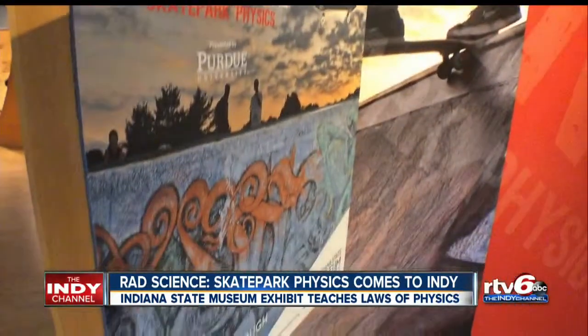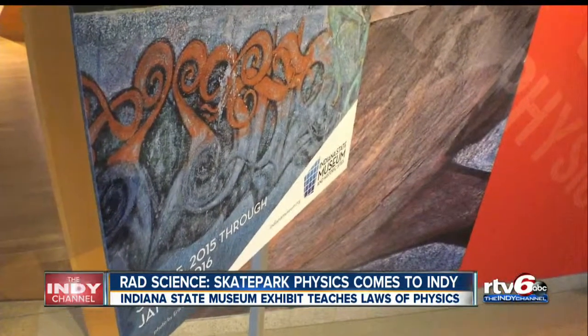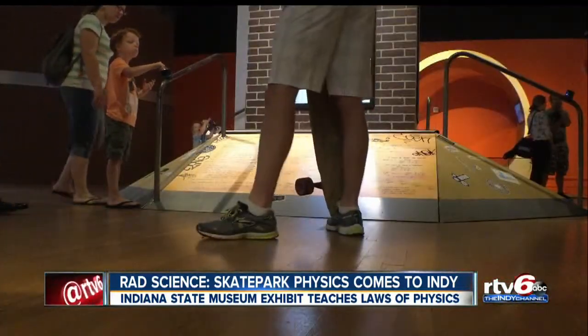Darryl Masson is a physics graduate student at Purdue, sponsoring the exhibit. He's also a skateboarder. He hopes this exhibit can ignite a fire under younger kids and get them excited about science. There's a lot of really interesting physics that goes into how these things work.